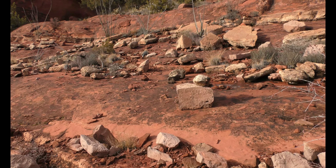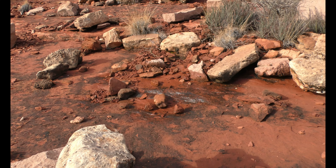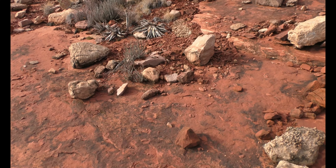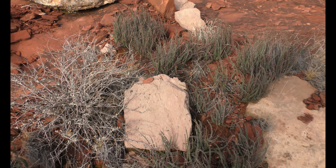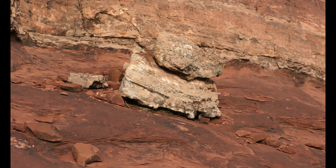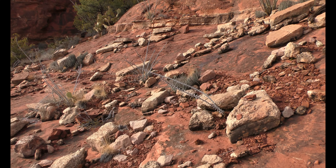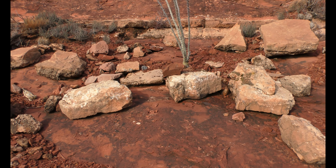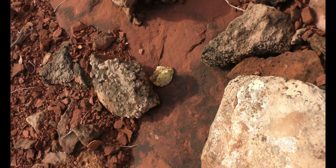Look at that. There's some water. Let's go touch it. Getting closer — some cactus, someone's smacking on some cactus.